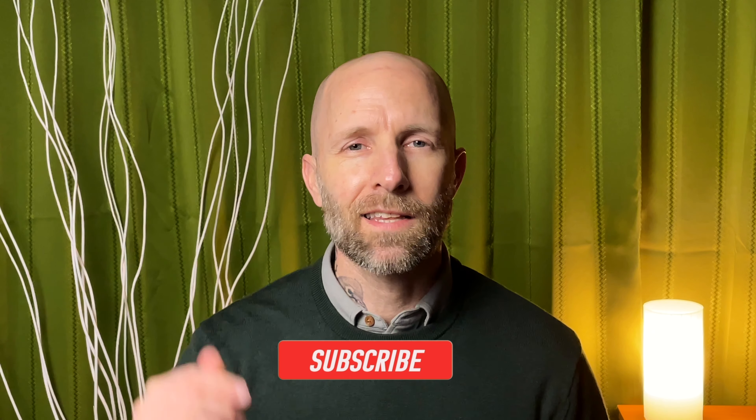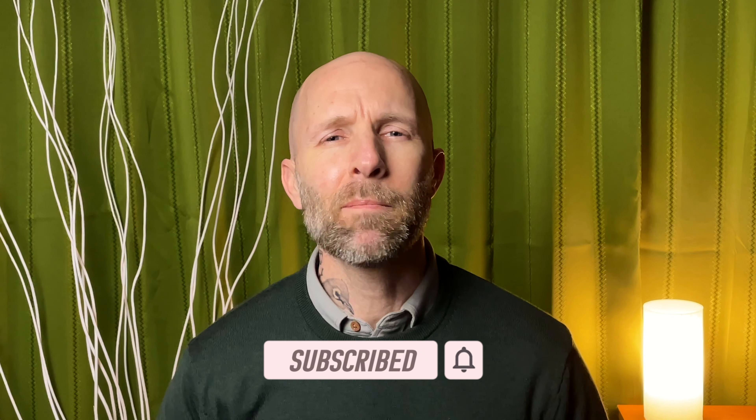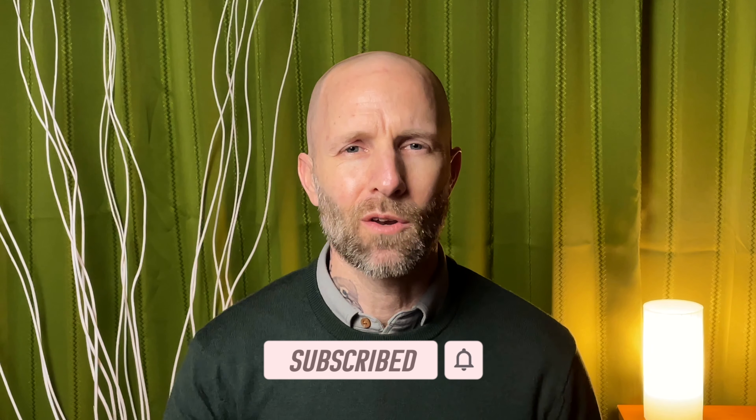Alright guys, that's all I have for you for today. Don't forget to like and subscribe if you enjoyed today's content. And let me know down in the comments section — what are some of your spring go-tos? I'd love to hear about them. I hope you guys are staying healthy and well, and I'll see you in the next video.